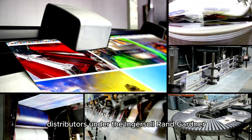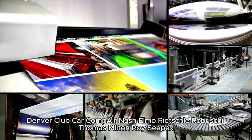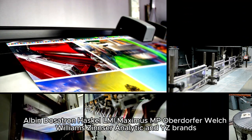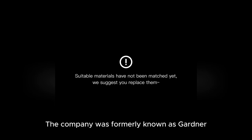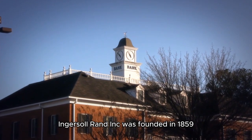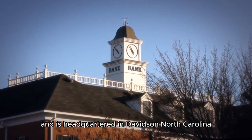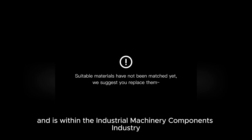It sells through an integrated network of direct sales representatives and independent distributors. The company was founded in 1859 and is headquartered in Davidson, North Carolina. The ticker IR is listed in the industrial sector and is within the industrial machinery and components industry.